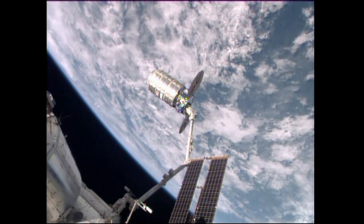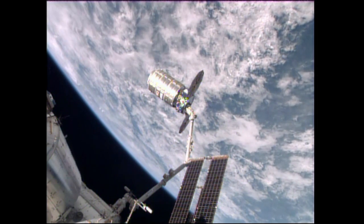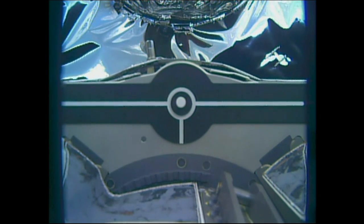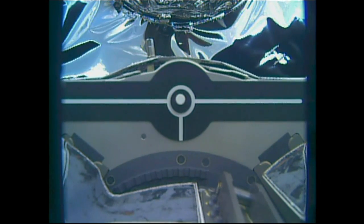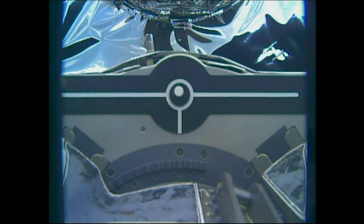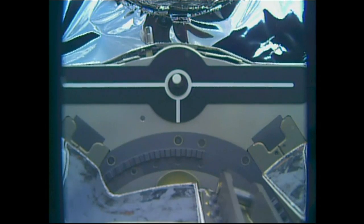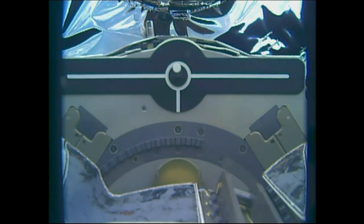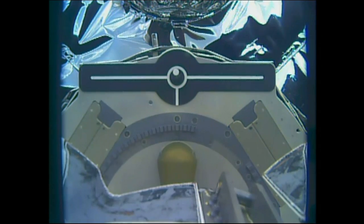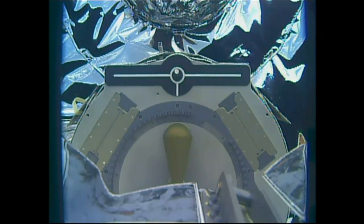Confirmation that the snares are open — Cygnus now released. The release came at 6:26 a.m. Central Time while the station and Cygnus were flying just over the eastern part of Bolivia in South America. You can see the vehicle now slowly backing away from the station's robotic arm, and the robotic arm now backing away from Cygnus while the vehicle sits in free drift.